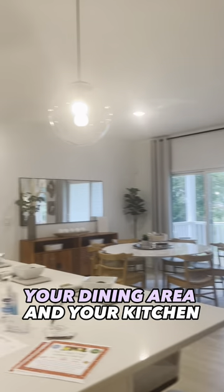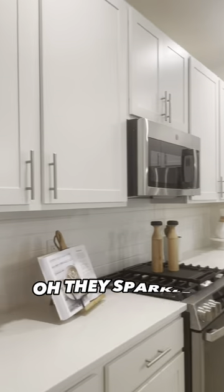High ceilings in the bathrooms — that's what I noticed. You have your main living area, your dining area, and your kitchen. Look at those countertops. They circle all the way around.